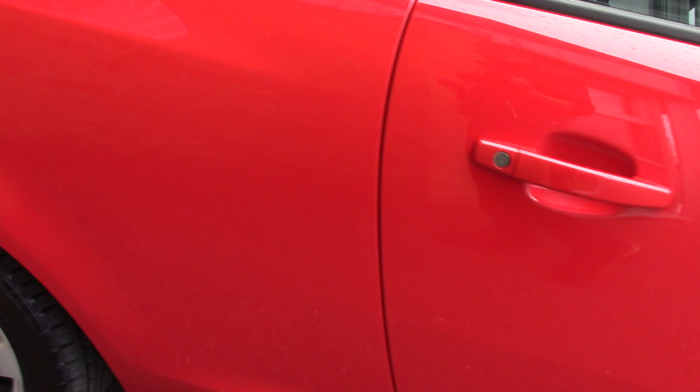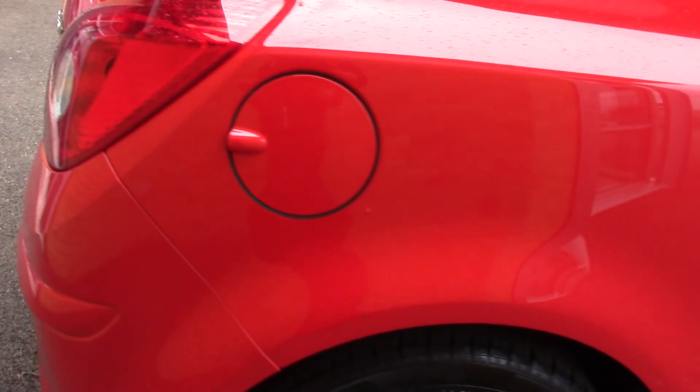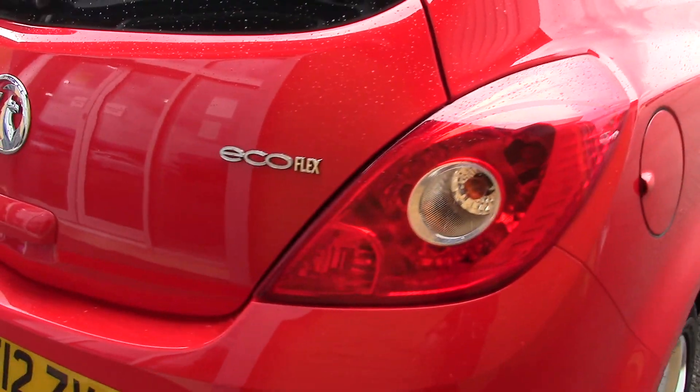This vehicle has done around 55,000 miles. It can achieve an average fuel consumption of 62 miles per gallon and has an annual road tax of £30.